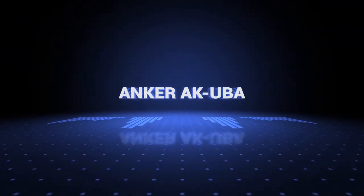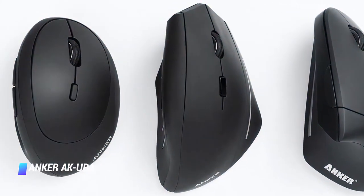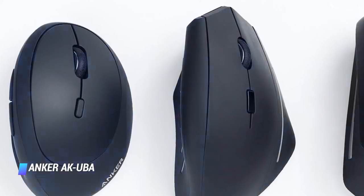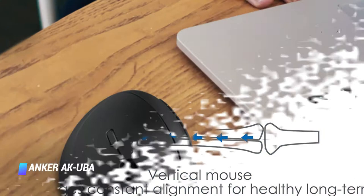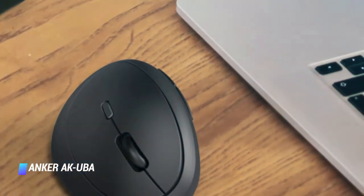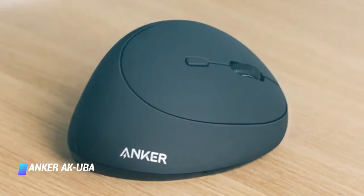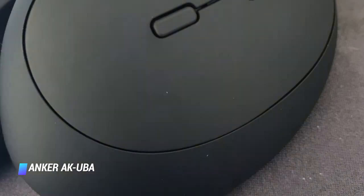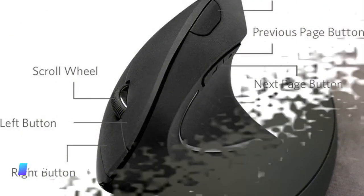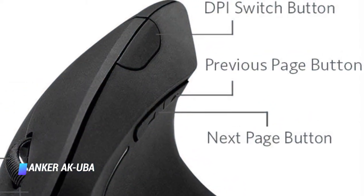Number 6, the Ankur AK-UBA. The Ankur AK-UBA mouse has a vertical shape that encourages healthy wrist and arm positions, resulting in smoother movement and lesser overall muscle strain. It comes with 800, 1200, and 1600 DPI resolutions, and a button lets you easily toggle between these. The standard left and right buttons are vertically mounted and a scroll wheel sits between them. Two additional buttons — previous and next — allow you to browse the web faster and better.